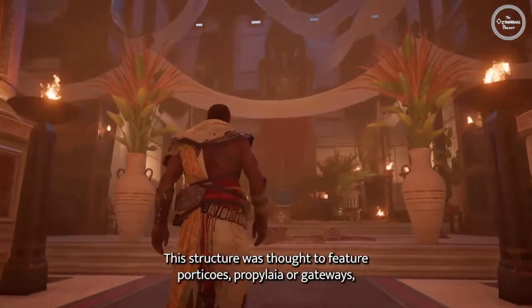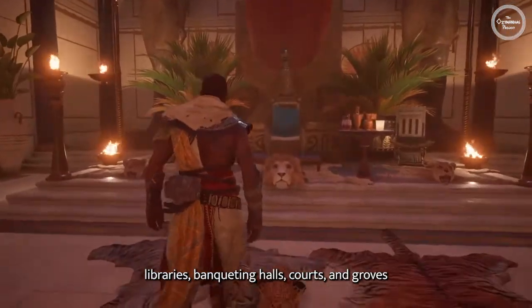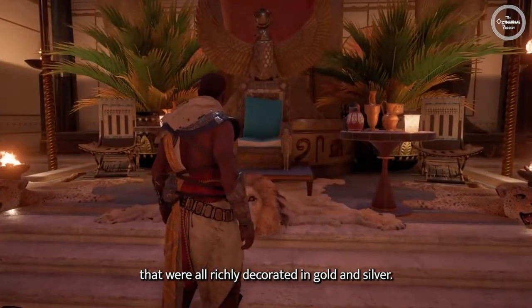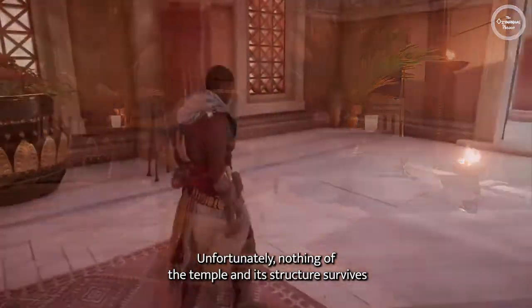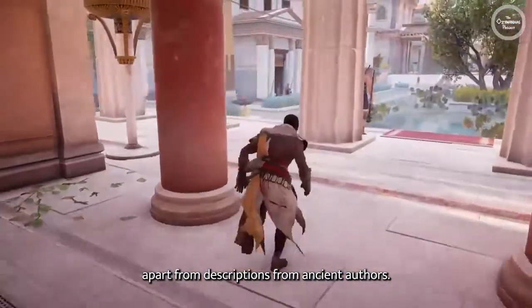This structure was thought to feature porticos, propylaia or gateways, libraries, banqueting halls, courts, and groves that were all richly decorated in gold and silver. Unfortunately, nothing of the temple and its structure survives, apart from descriptions from ancient authors.